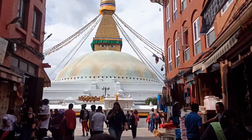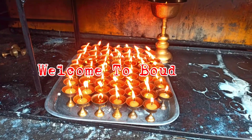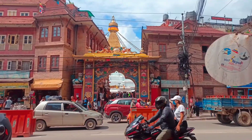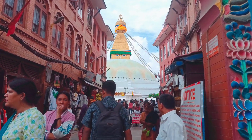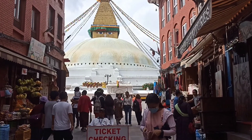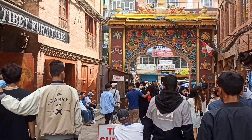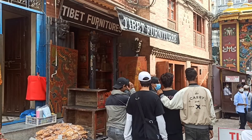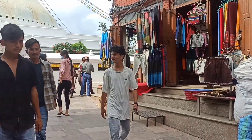Now let's go to Boudha. Boudha is located at the northeastern outskirts of Kathmandu and is about 5.4 kilometers from Tribhuvan International Airport. It should take around 15 to 20 minutes by car if the traffic is not heavy.